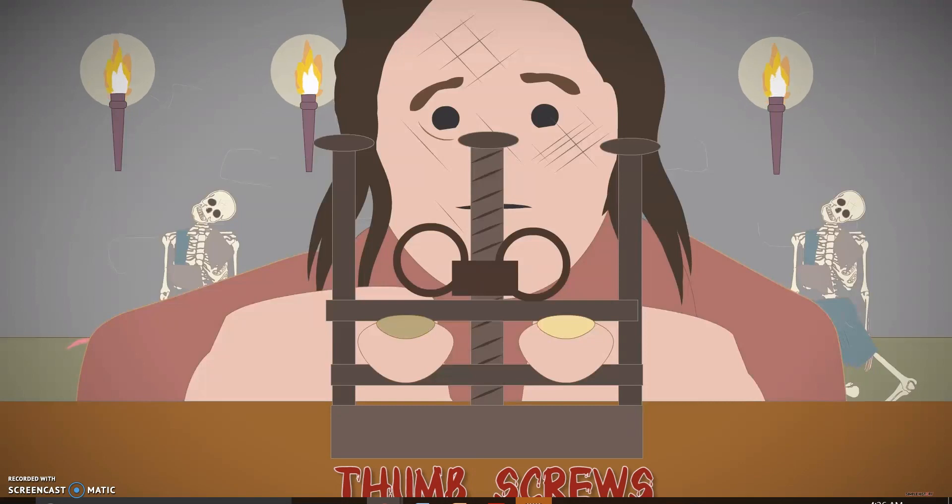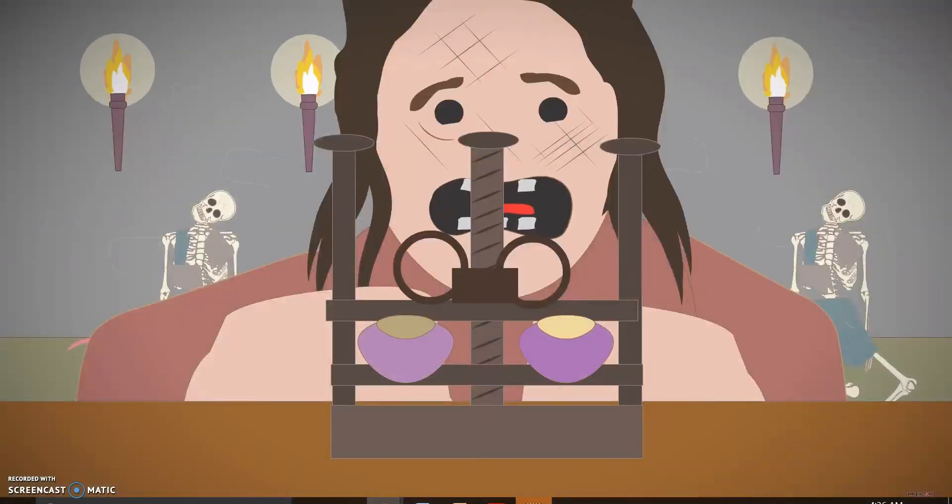Thumb screws. This device would cause agony for the victim by pressing the thumbs in with a metal screw. As the victim's fingers were slowly crushed, a confession was extracted.